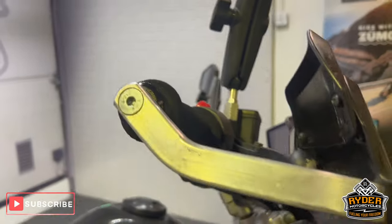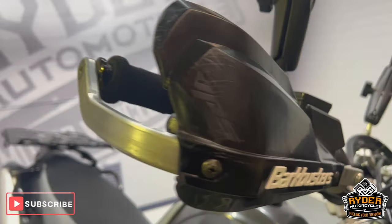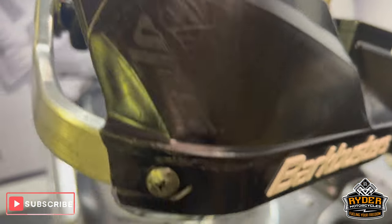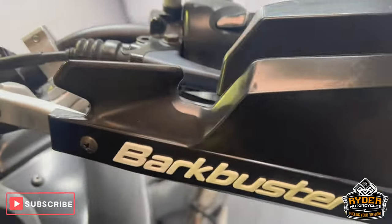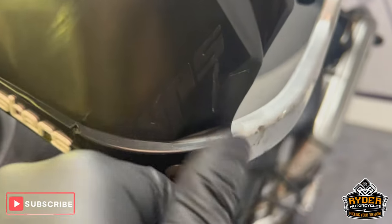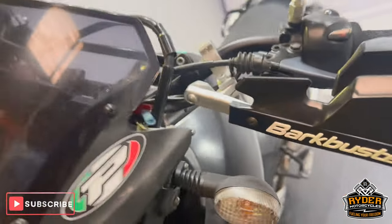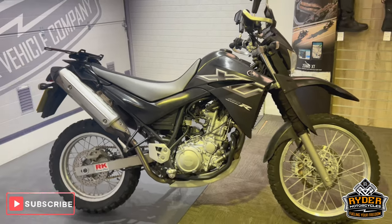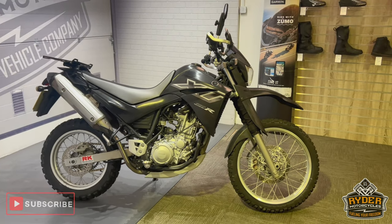You've also got the brake busters on there. Again there are marks on the right one, and with the left one a few marks as well. If you'd like to know anything else about the bike or would like to come and view it, it's at Rider Motorcycles, Castle Road, Sittingbourne.